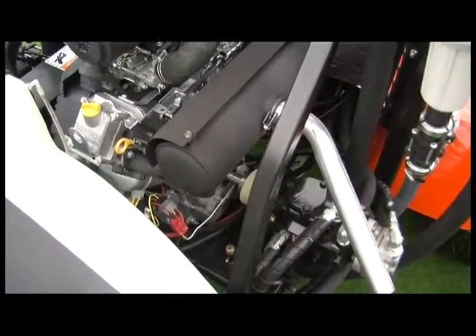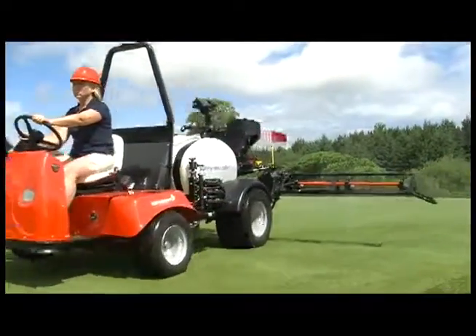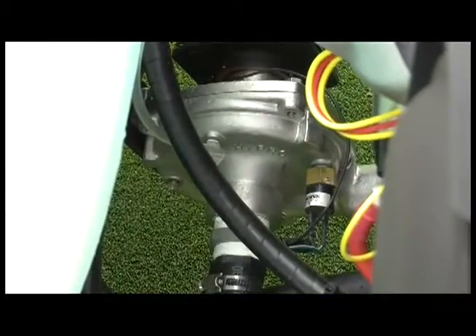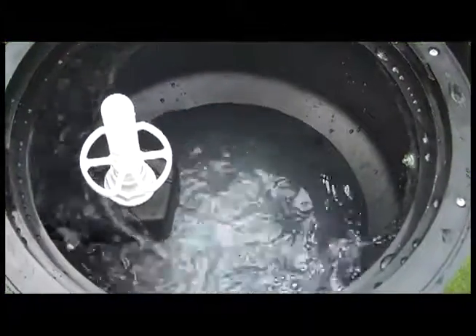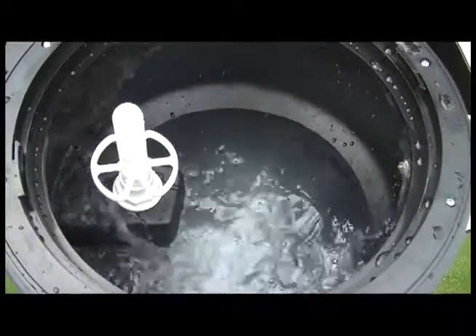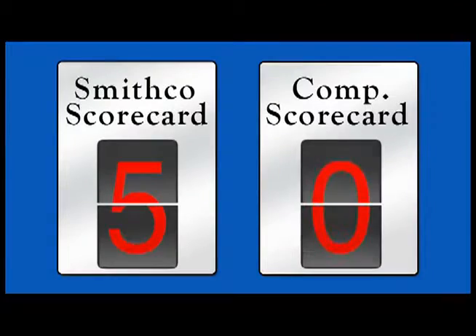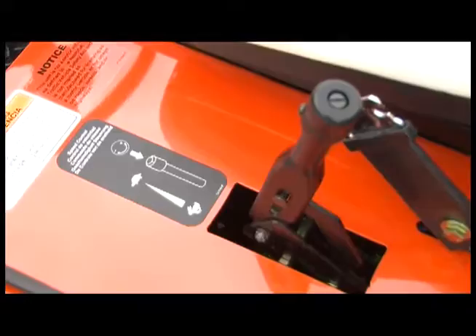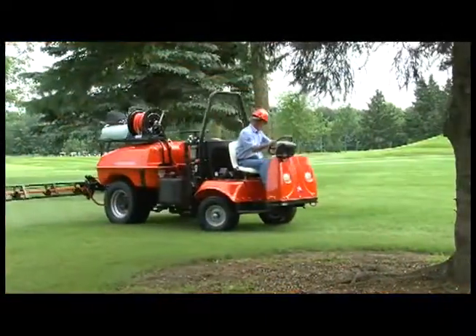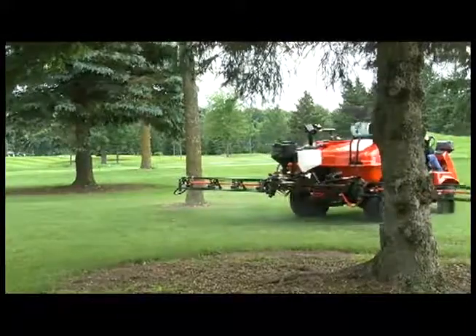Like a choice of power from gas to diesel and now all electric. Like an ultra high volume centrifugal pump to accommodate the largest spray nozzles and give spectacular rolling agitation to the spray material in the tank. The competition? Like a choice of manual or electronic spray control systems controlled by GPS satellites to ensure precise chemical application.